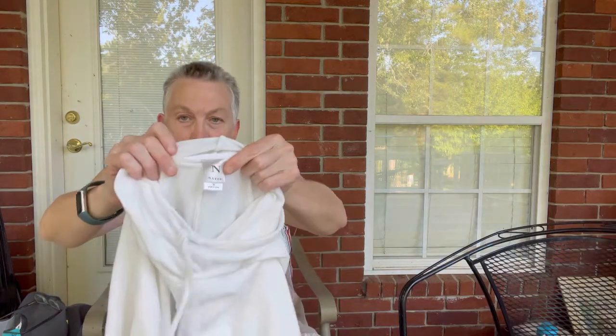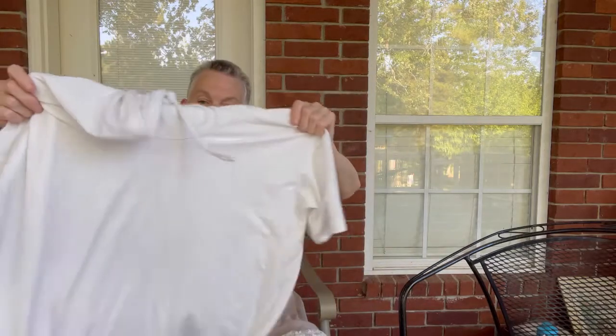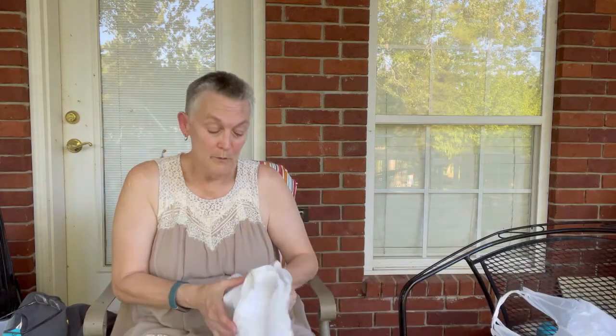This is a Notori swimsuit cover-up — I assume that's what it is. Just cute, it looked like it was in really good shape. White — I'm always leery, I'm sure y'all are too. I picked it up; I don't know what I'm going to do with it. Notori's usually a good brand.